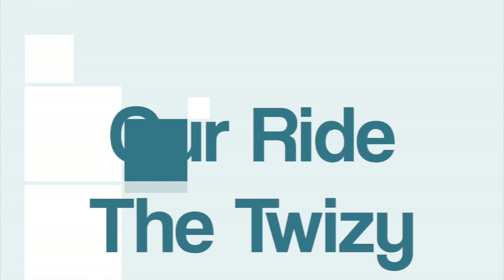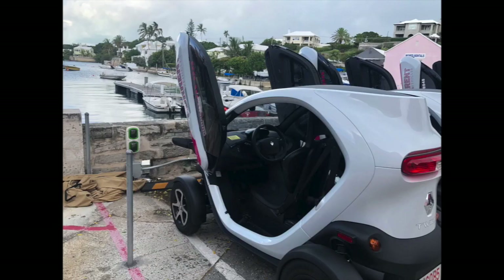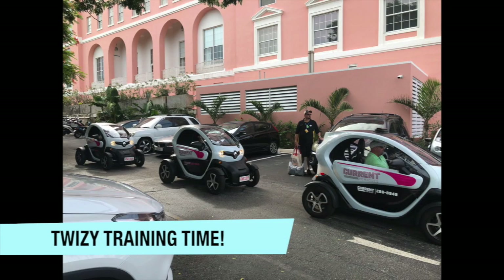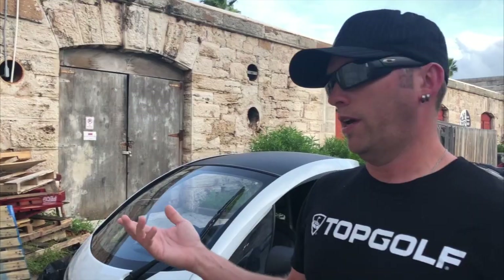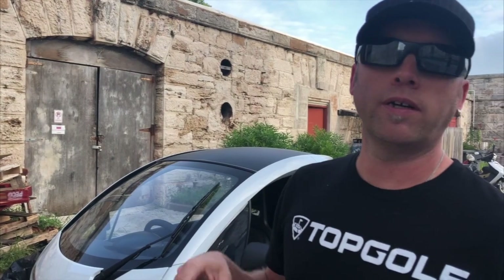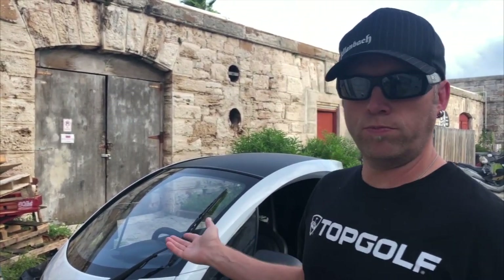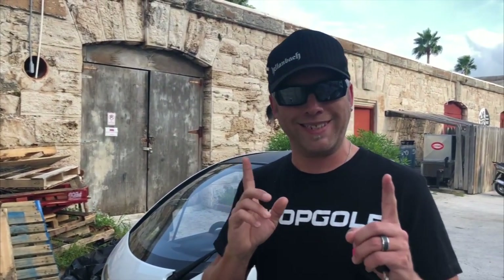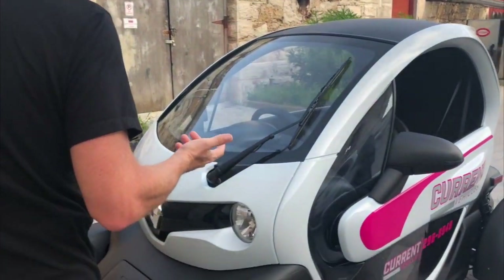While in Bermuda we had to get around, so we want to take you on a tour of the Twizy. Good morning, we're back at the Dockyard in Bermuda. We got the Twizy, which is the thing to rent here because you can't rent a car. You can take taxis but they're quite expensive, so we chose the Twizy. We're back at the charging station in the Dockyard, which is kind of difficult to find — but we'll help you out with that. Here's a quick rundown on how to charge the thing.